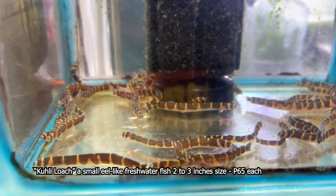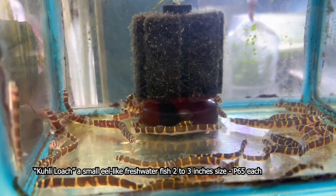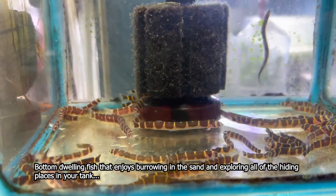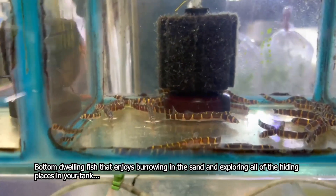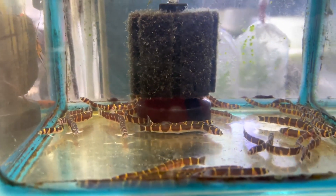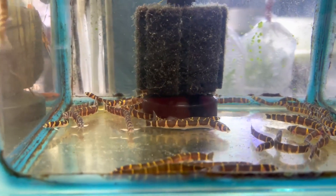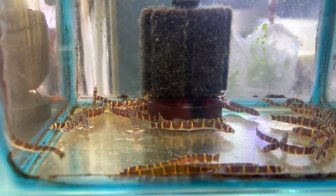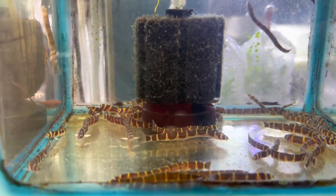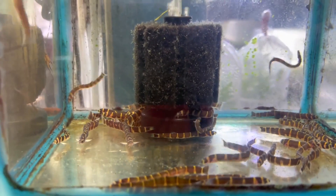Ba't ako mag-aalaga ng Kuli Loach? Ang Kuli Loach po natin ay isa sa pinaka magandang alagaan bilang isang bottom feeder. At the same time, tagakain po siya ng mga pests. Kumakain po sila ng mga small worms, small snails, at kung ano-ano po pong mga small insects na pests sa loob ng inyong aquarium. Very helpful din po siya, kung ang inyong setup ay mga aquatic plant setup, nakakatulong po siya sa inyong ecosystem.